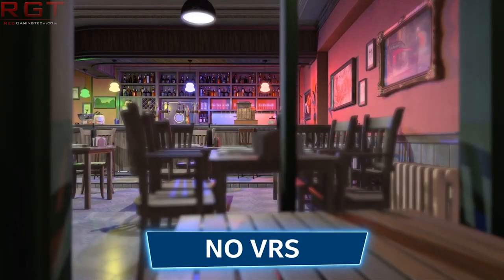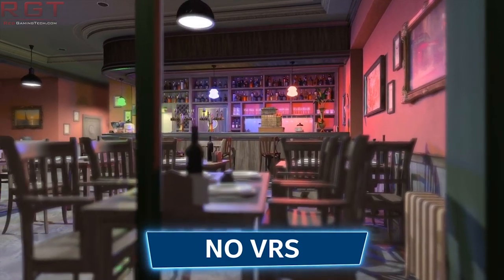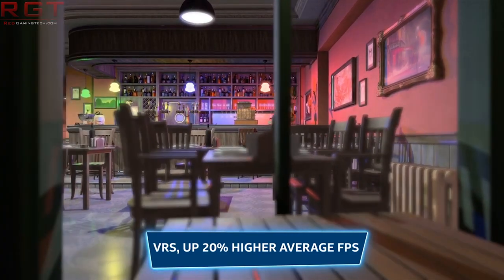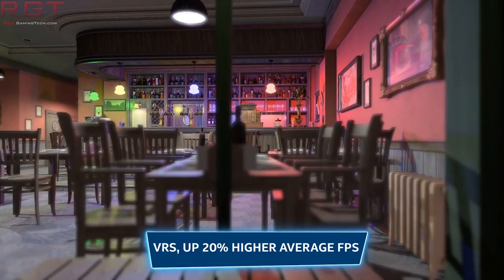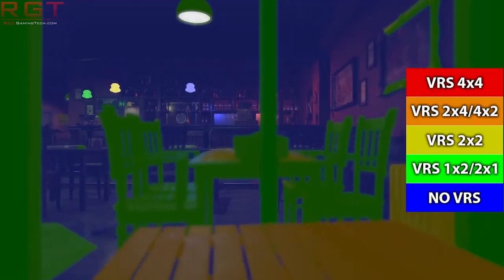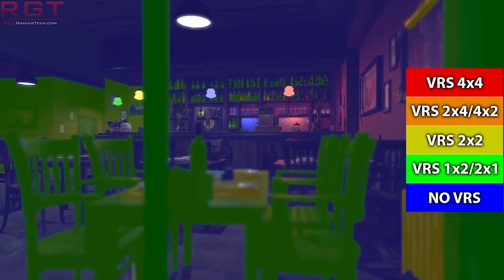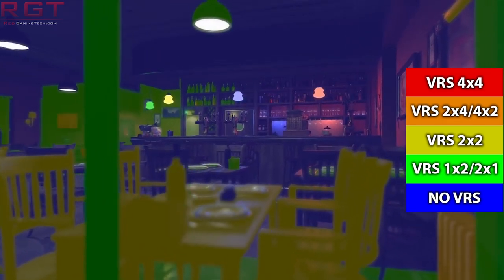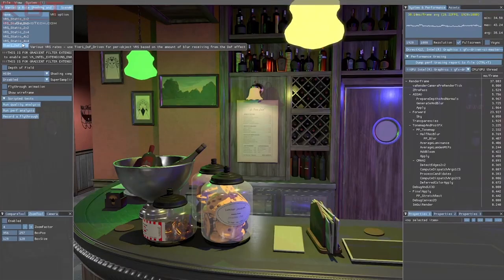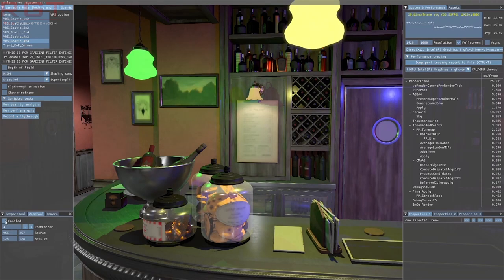Variable rate shading is one of those tech terms which pretty accurately describes the underlying technology. It shades — the process of the GPU drawing stuff — objects at varying amounts of quality, and depends on several criteria, but all with the same underlying goal: reducing the workload of the GPU so that what's important can have more needed detail, while other areas can be drawn at reduced quality, but in a way which shouldn't fundamentally impact the quality of the scene.